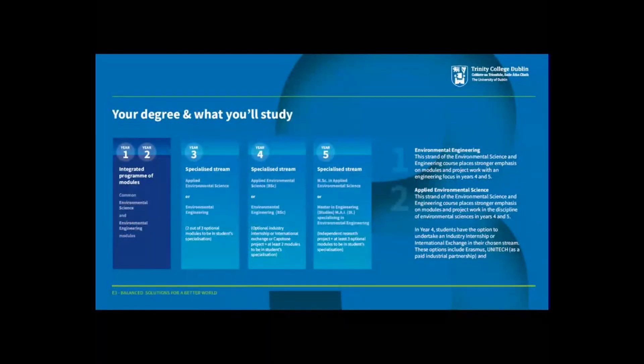Here's an overview of the course structure. In the first two years, we offer an integrated set of modules to all students, covering foundational courses in both the Schools of Natural Sciences and Engineering, as well as some bespoke courses in environmental science and environmental engineering. In year three, students can begin to specialise into either an environmental science stream or a parallel environmental engineering stream, although the majority of modules at this stage will still be common to both streams.